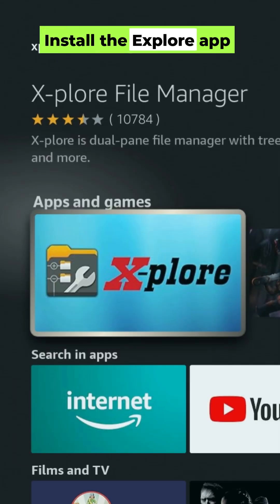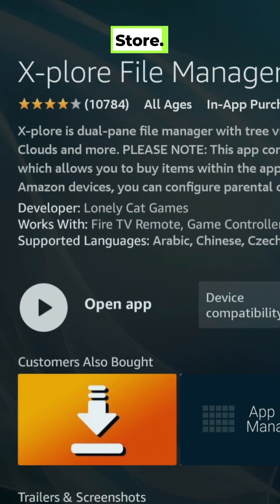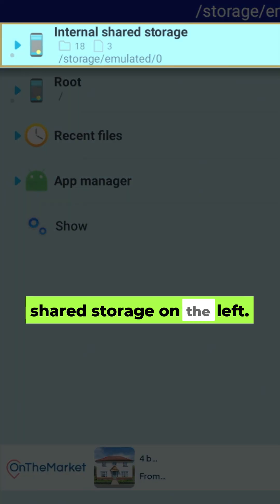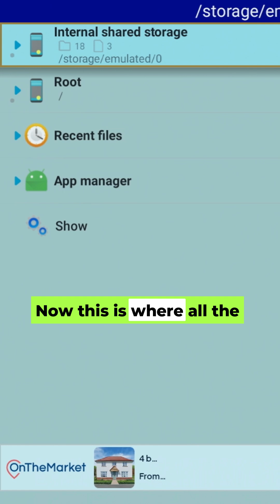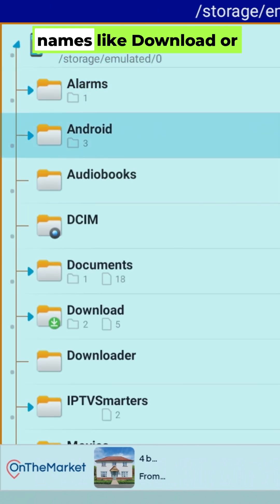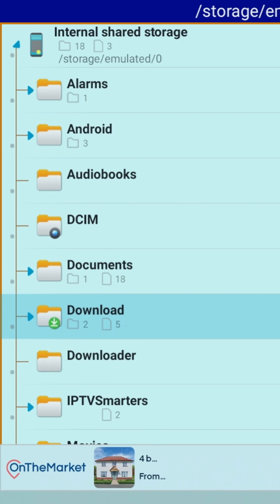Install the Explore app from the Amazon App Store. Once inside, find internal shared storage on the left. This is where all the digital junk lives. Look for folders with names like 'download' or 'downloader,' or anything from an app you've uninstalled.